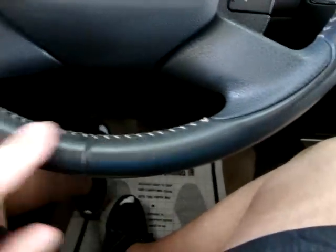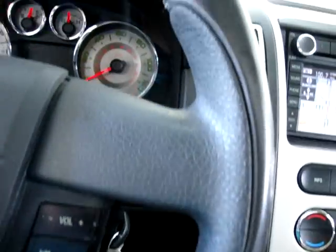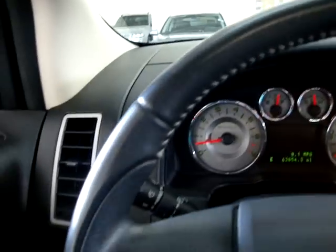We've got an automatic transmission with the overdrive switch here on the side. Leather-wrapped steering wheel — I'll pan around that so you can see it's in perfect shape without any burn holes, cuts, or tears, no stitching coming apart, not missing any color.